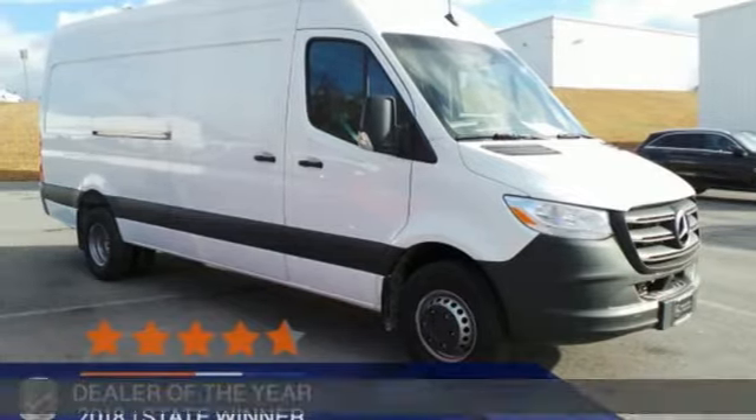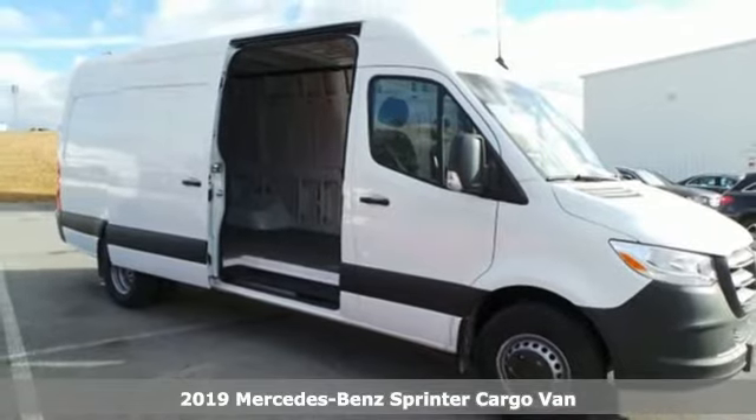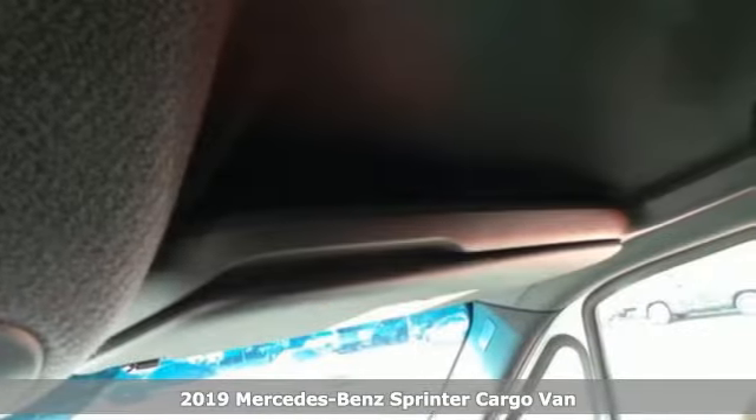It's a new 2019 Mercedes-Benz Sprinter Cargo Van. It's everything your business needs and everything you want, too. And with features like these, every drive is a pleasure.